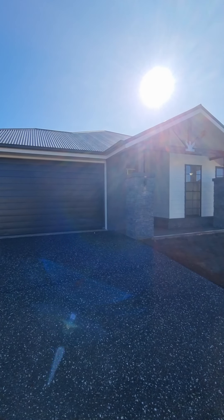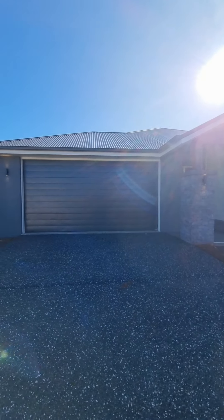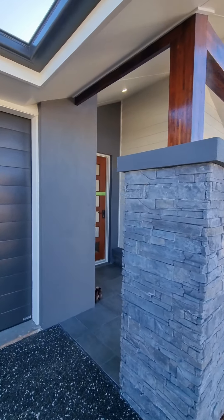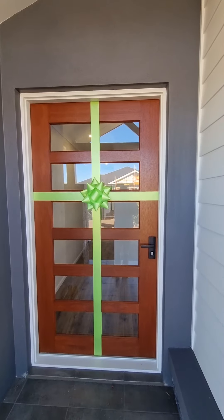Starting out the front, we've got our beautiful mountain facade right across the front — really great color choices, nice big door, and exposed aggregate driveway. One of the features of this house is the 2400 doors, which are massive, right the way through.